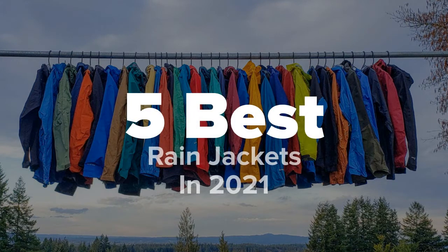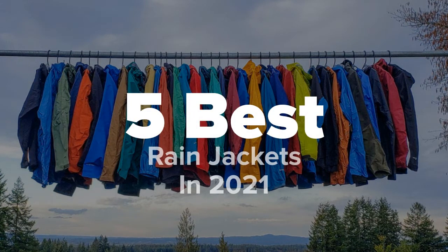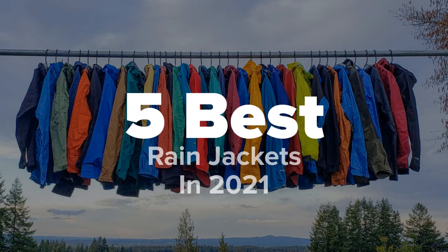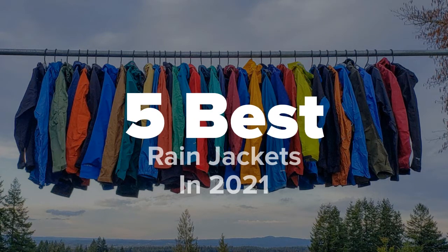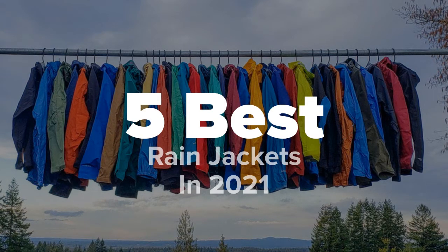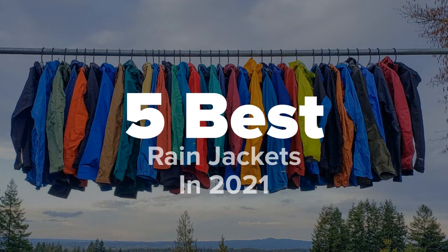Hey there outdoor fans, you're watching Five Best Products, and today we're going to show you some of the best rain jackets in 2021. We made this list based on research, popularity, our own opinion, and much more. For pricing and more information on these jackets, feel free to check out the links in the video description, and don't forget to like the video and subscribe to our channel so that you never miss a daily product video from us.